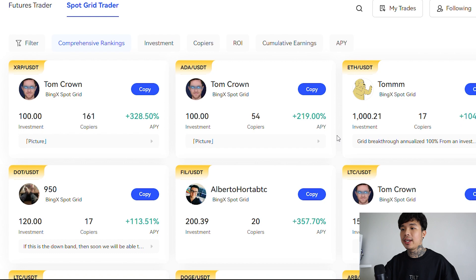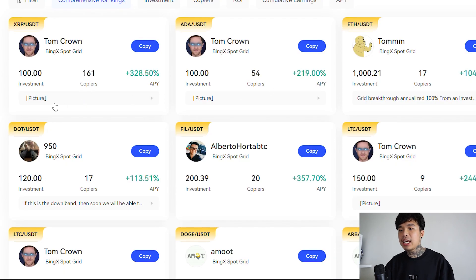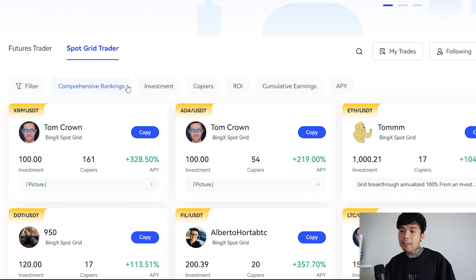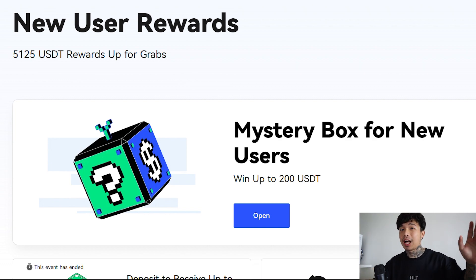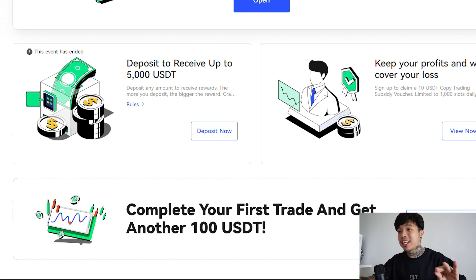There's also spot grid trading which you can copy. You can take a look at copiers here — they show the numbers, investment amount, and APY. You can also sort them by investment, by copier count, and by ROI. Do sign up right now to win the mystery box — you can win up to $200 from it. Once you deposit, you may even receive up to 5,000 USDT, so don't miss out because this is practically free money. But like I said, this is not financial advice — this is purely for entertainment. Whether you're a professional or a new user, BingX is definitely the platform for you. Thank you guys so much for watching. Subscribe down below, turn on the notification bell. I'll see you guys in the next one. Peace out.